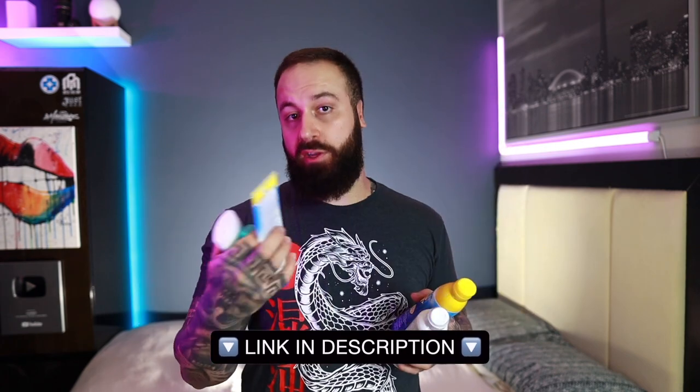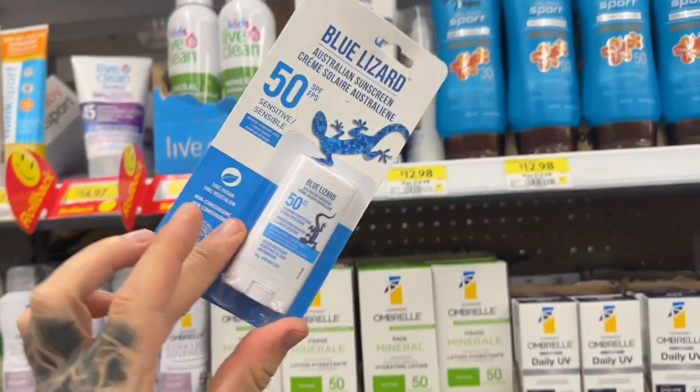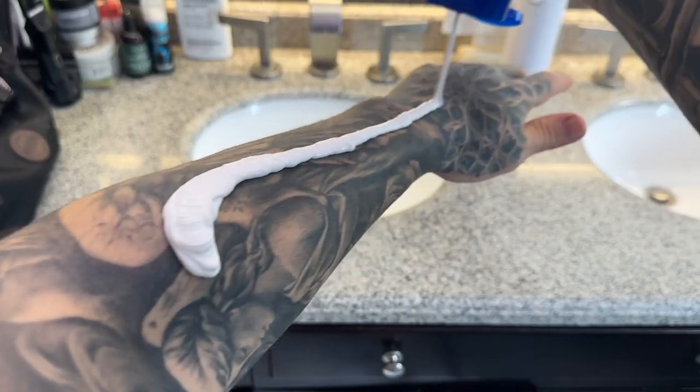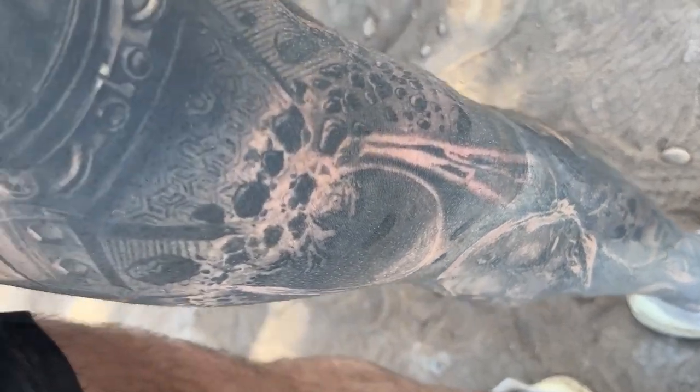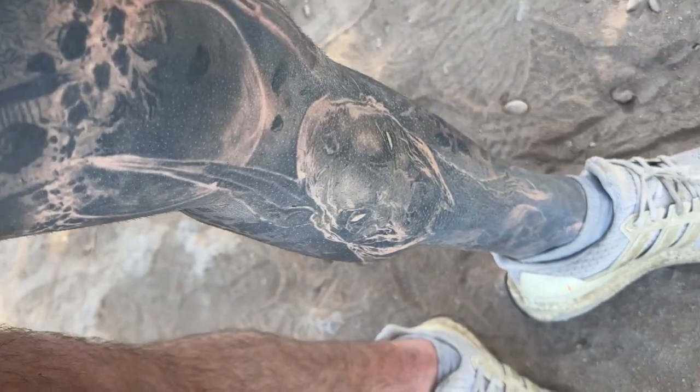I do have some sunscreens listed in the description worth checking out — ones I like to use. But the most important thing to remember is: the best sunscreen is the one used consistently. Make sure you are applying sunscreen every two hours, and if you are being active, sweating, or swimming, cut that down to about every hour. Your tattoos will be protected and will look great 10, 15, even 20 years down the line.